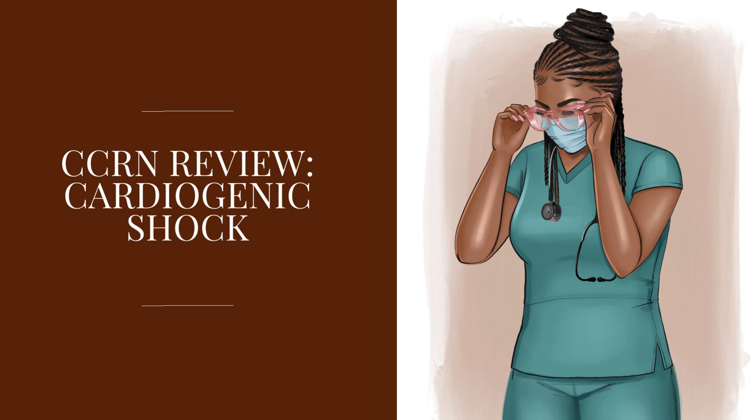In cardiogenic shock, the heart is unable to pump effectively. It's unable to pump blood out to the body effectively, to the point where perfusion of the organs is inadequate.